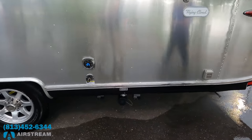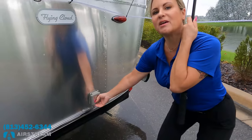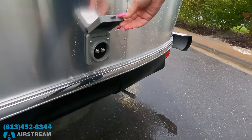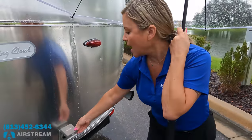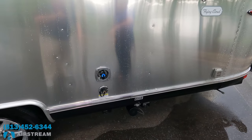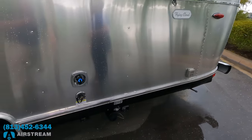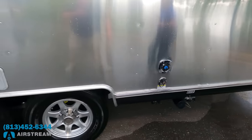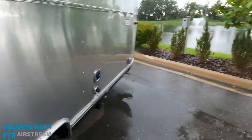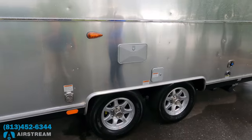Right here is where we dump the black and gray tank. We've got hookups here — this is for cable TV, so if you're at a spot with cable hookup you can connect. There's also a connection for a portable satellite. City water hookup is here — perfect for when you can connect directly. The black tank is labeled black.